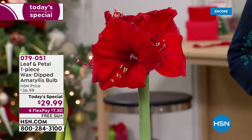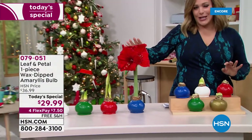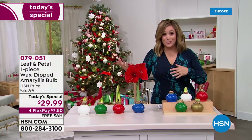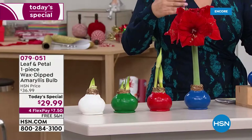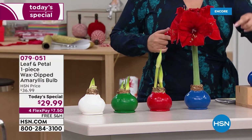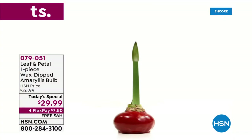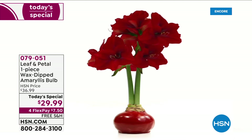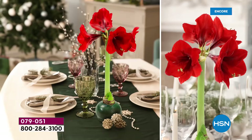Since we launched these in 2020, they have been one of our number one selling giftables. It is an iconic holiday flower — people love gifting amaryllis, symbolic of love and ethereal beauty. What you're getting here today is not only a fresh flower at an affordable price with multiple blooms on each amaryllis bulb, but fresh flowers that you don't have to maintain. You don't need to water, you don't need a green thumb. Put it on a table, a mantelpiece, or your desk — it is the perfect gift. It is a wax-dipped amaryllis bulb.